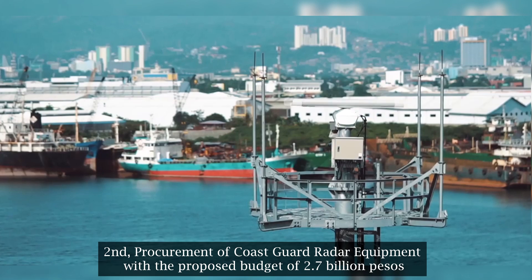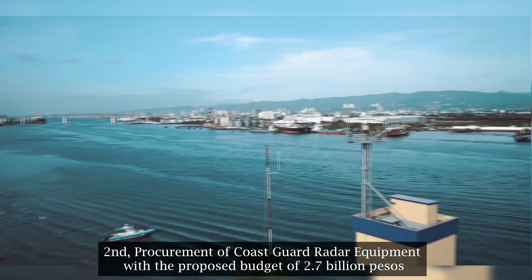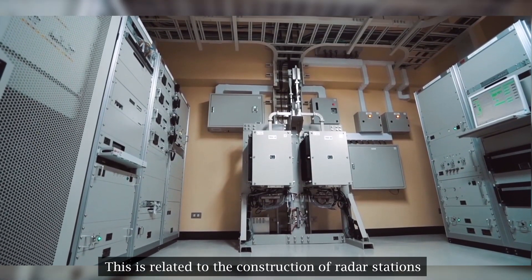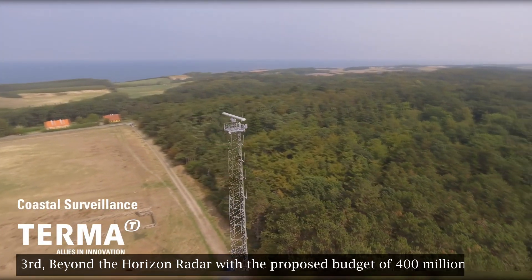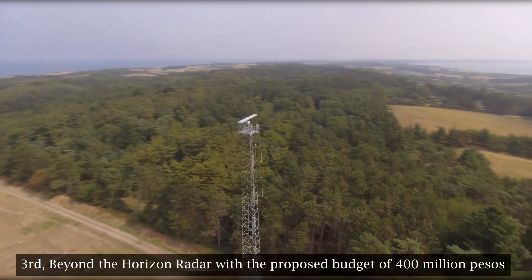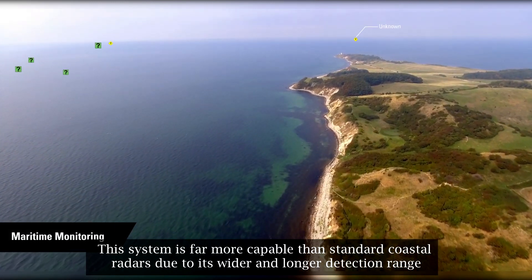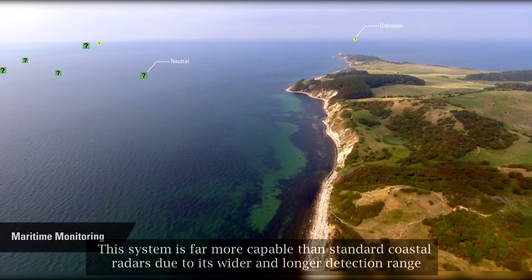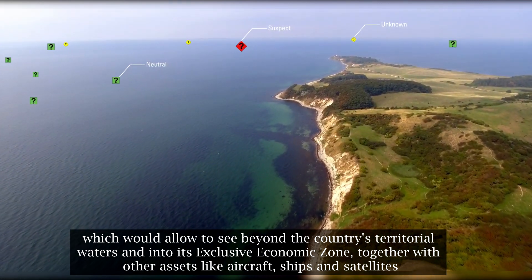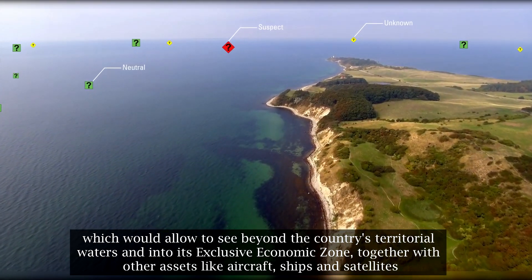Second, procurement of Coast Guard radar equipment with a proposed budget of 2.7 billion pesos, related to the construction of radar stations. Third, a beyond-the-horizon radar with a proposed budget of 400 million pesos. This system is far more capable than standard coastal radars due to its wider and longer detection range, which would allow visibility beyond the country's territorial waters and into its exclusive economic zone, together with other assets like aircraft, ships, and satellites.